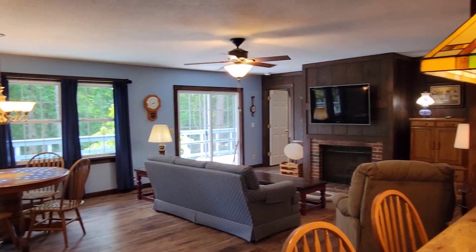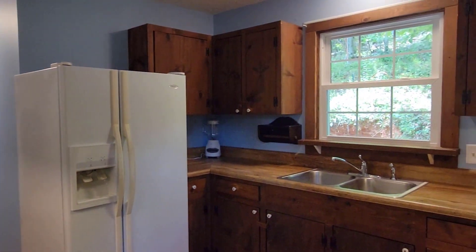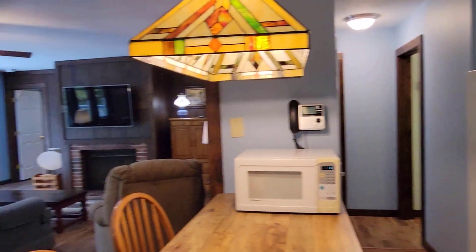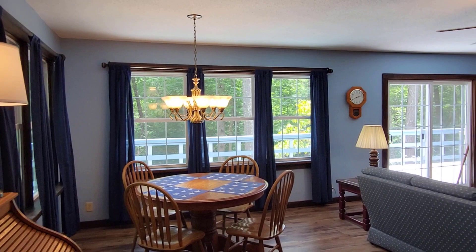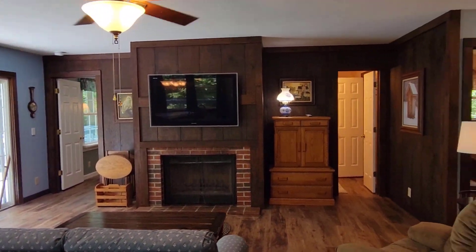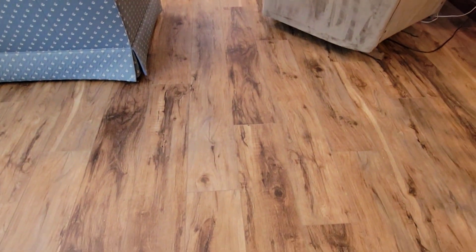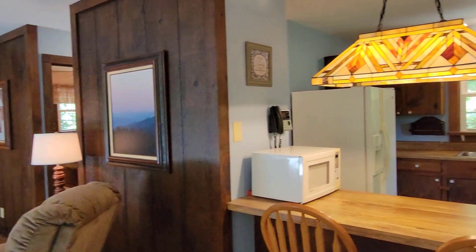You've got a nice kitchen here with a breakfast bar and easy access. The deck goes all the way around the home and you've got a good view up there. Nice dining area here. And you've got a wood-burning fireplace and new flooring. I think you're really going to like it, so let me just take you on a stroll.